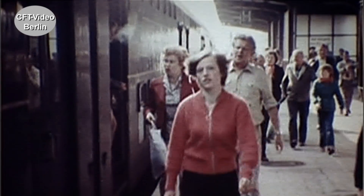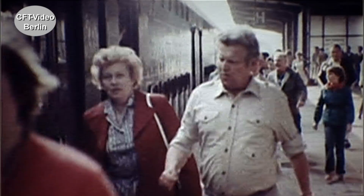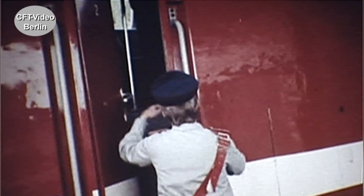Bereits über zehn Jahre im Dienst sind die Dieselloks der Baureihe 118. Sie fahren im leichten Güterzug oder im Personenzugverkehr. Oft sind sie vor langen Doppelstockzügen unterwegs.